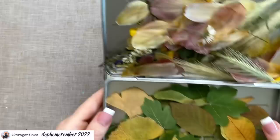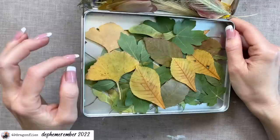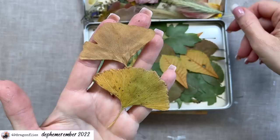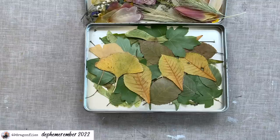So we have fulfilled the envelope prompt. We have not fulfilled the leaf prompt yet. I have a tin here with some dried leaves that I collected on my walks — I pressed these so they're nice and easy to use. I also found some ginkgo leaves that I think came in a package from Your Creative Studio. Aren't they just gorgeous?